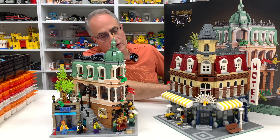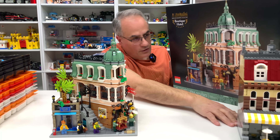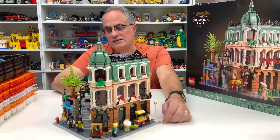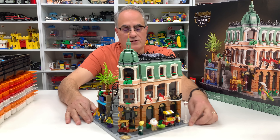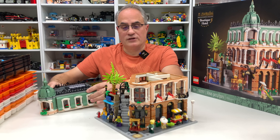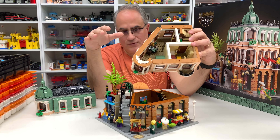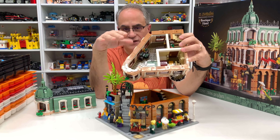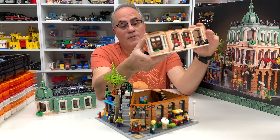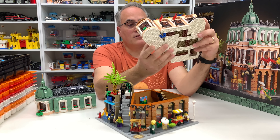I bought the Cafe Corner originally when it came out and then later pieced together another one and did a video series on it. This is the latest in the modular series. I actually built it myself, so hopefully I built it correctly. I do like the diagonal design and the tricks that go into getting that angle - even the underside is very well done, with a few gaps which is nice.